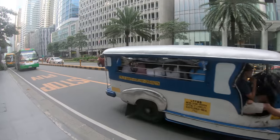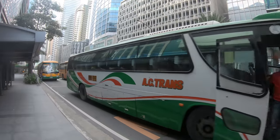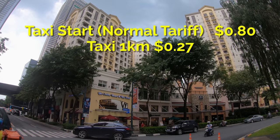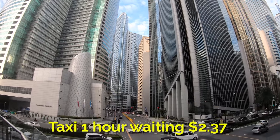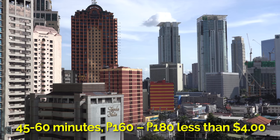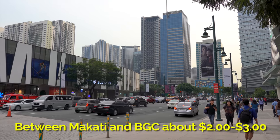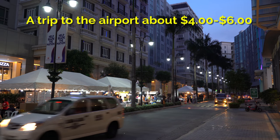Jeepneys are the cheapest mode of transportation and most major roads and destinations are covered. Buses are also available on the main routes. Metered taxis and Grab are probably the most comfortable options. The normal taxi tariff starts at 80 cents with an additional 27 cents per kilometer, and one hour waiting in the taxi will be $2.37. A taxi ride between 45 minutes and an hour will often run between 160 and 180 pesos, so less than $4. A trip between Makati and BGC is about $2 to $3 one way, and a trip to the airport from either area will be about $4 to $6 depending on traffic.